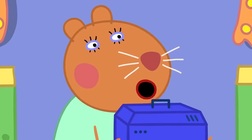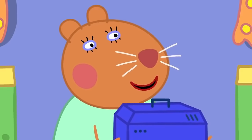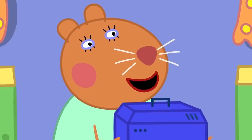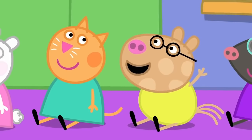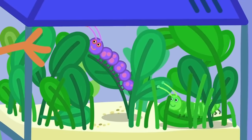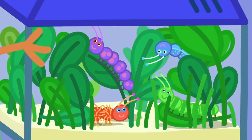Is it a whale? No, it's smaller than a whale. Is it an ant? No, it's bigger than an ant. Is it a big ant? It's a caterpillar! Wow! Lots of caterpillars!